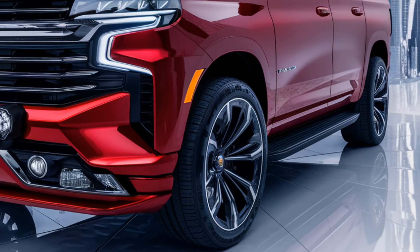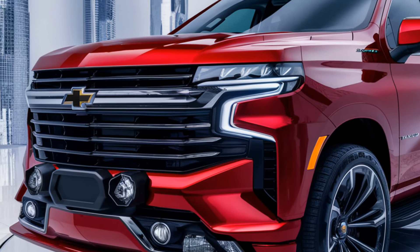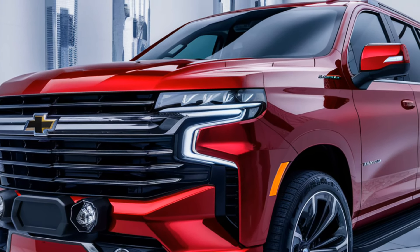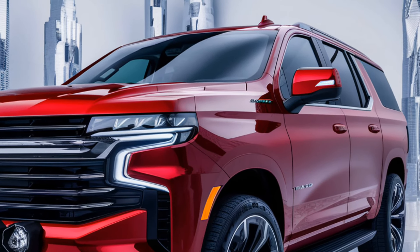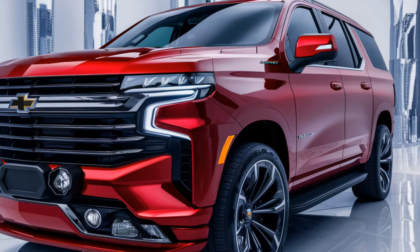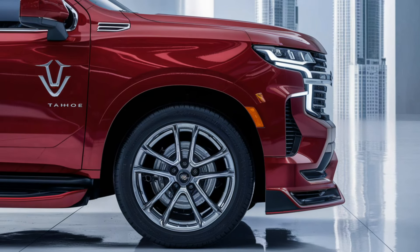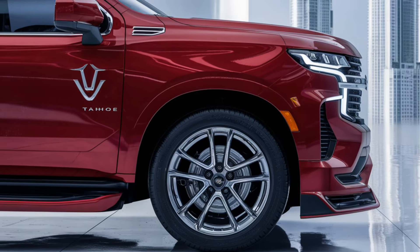Chevrolet has equipped the 2025 Tahoe with an array of advanced safety features. Standard equipment includes automatic emergency braking, lane-keeping assist, blind-spot monitoring, and rear cross-traffic alert. The Tahoe also offers optional features like adaptive cruise control, a 360-degree camera system, and enhanced parking assistance.